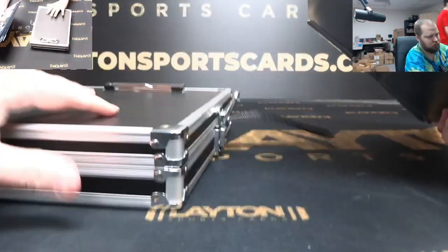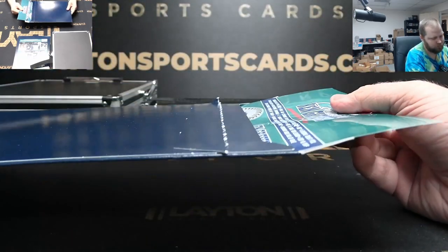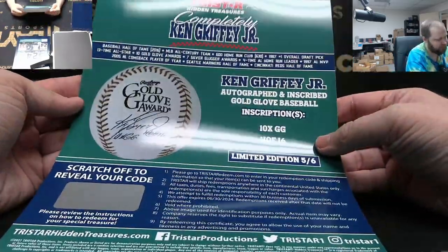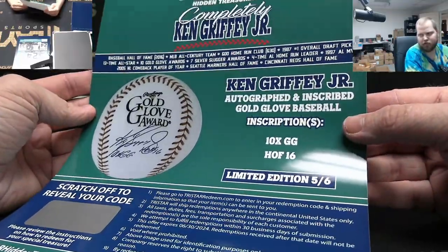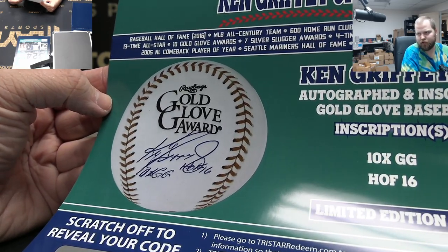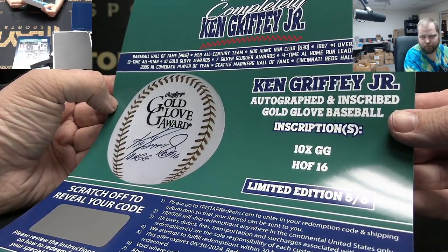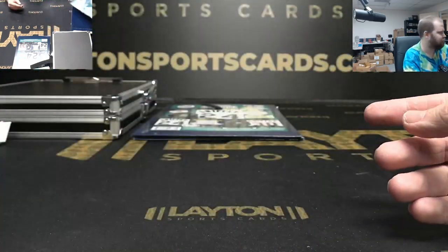Four items in there. Oh, that's really cool! That is a Ken Griffey Jr. autographed gold glove baseball, limited edition five of six. Very cool — look at that. That's the gold glove baseball, inscribed '10x GG' and 'Hall of Fame 16.' Very cool, gold glove award autographed baseball with inscriptions.